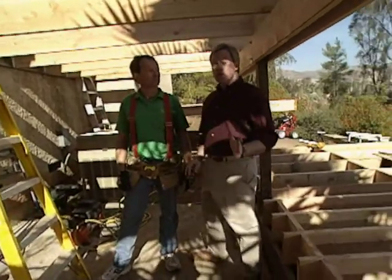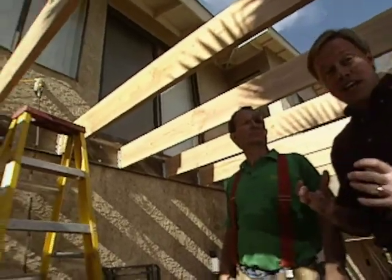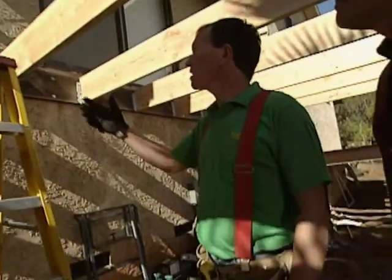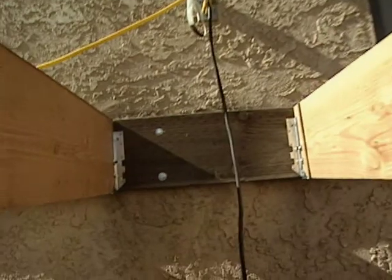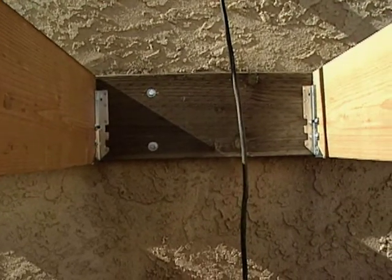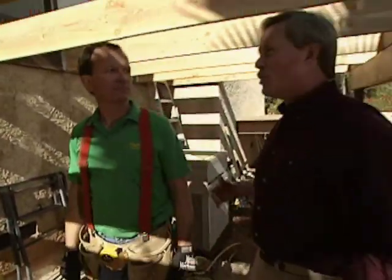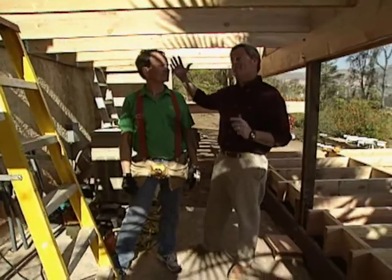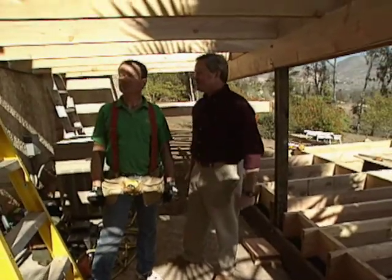Now, another important part of structure — particularly when building a deck attached to a house — is tying the decking into the house structure. How did you handle that, George? We put a 2x10 pressure-treated ledger on the house, and we were lucky to be able to crawl underneath and attach it directly to the house studs. That's perfect. I've heard stories about people with 20 people on a deck and something happening — I'm sure you won't get that call here. Not at this house, no.